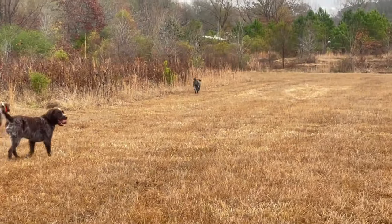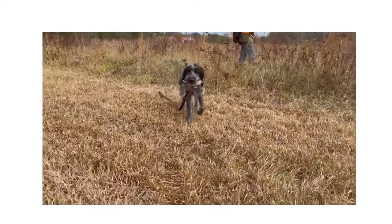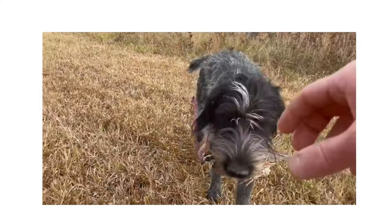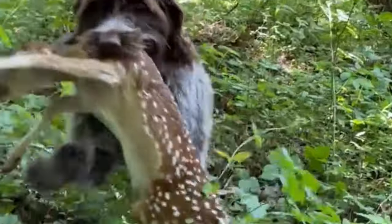The North American Versatile Hunting Dog Association defines the versatile dog as one that is bred and trained to dependably hunt and point game, to retrieve on both land and water, and to track wounded game on both land and water.